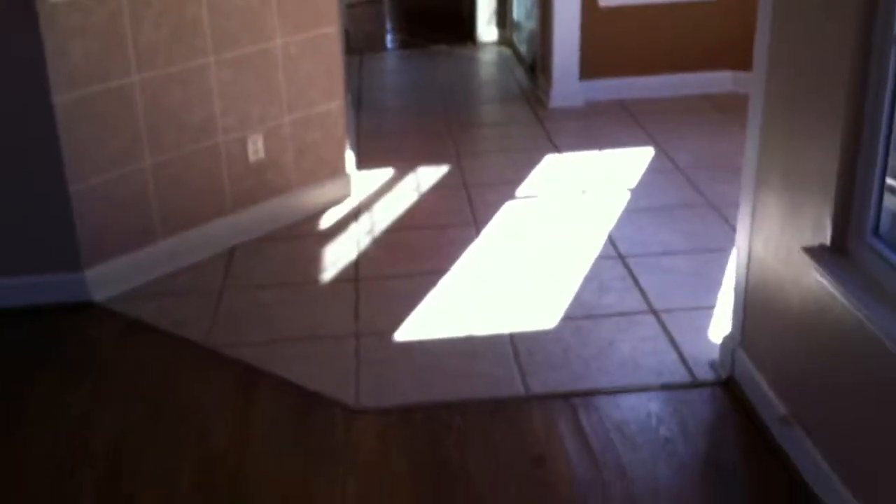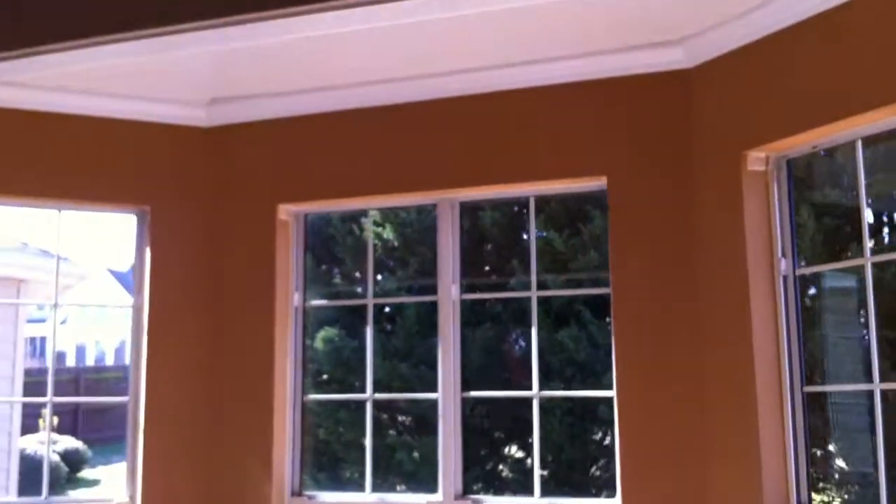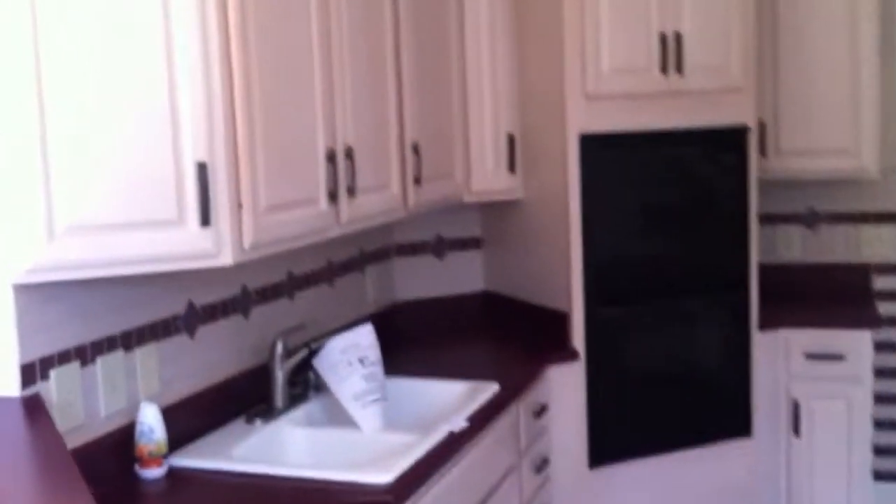Kitchen and breakfast nook area with a bay window. Taking a look at the kitchen, it looks a little dated with some old appliances. There's an electric stove top over here.